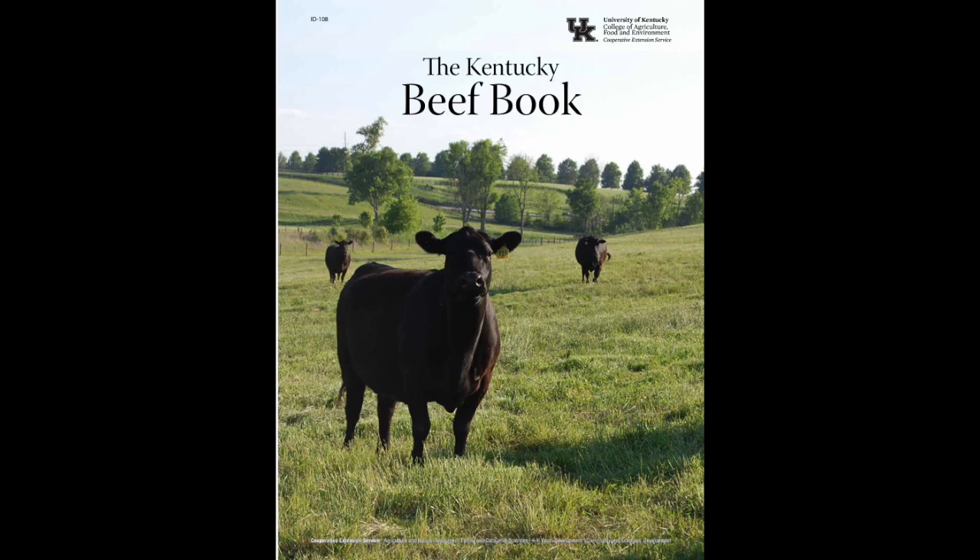We also have the Kentucky Beef Book, and there's a chapter in there on genetics that could help producers out as well. Thanks for watching and have a great day.